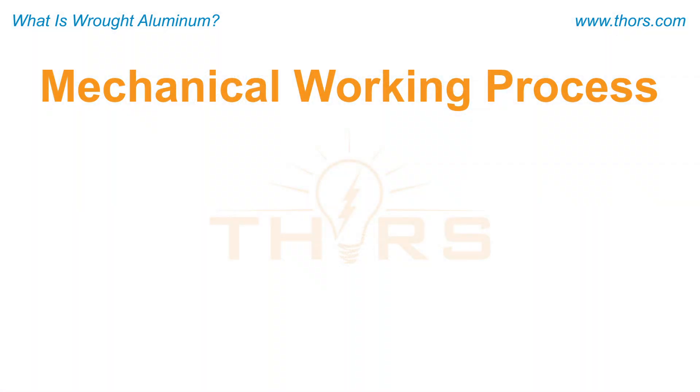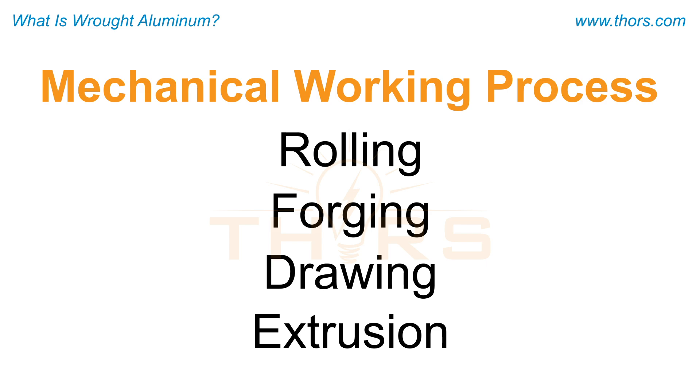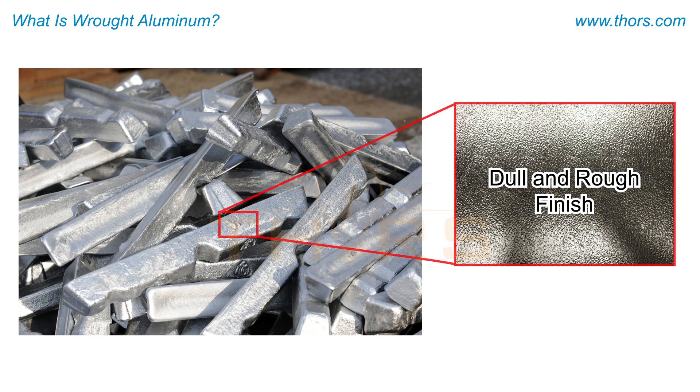Mechanical working processes include rolling, forging, drawing, and extrusion of wrought aluminum into various shapes and forms. These mechanical working processes give a dull and rough finish, requiring further surface treatments.